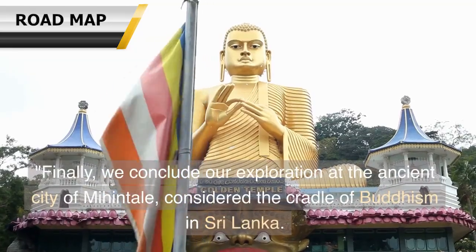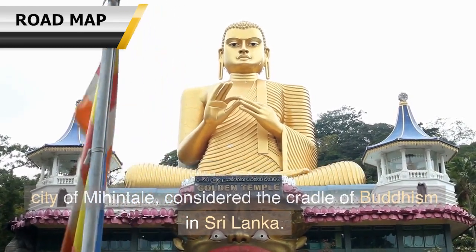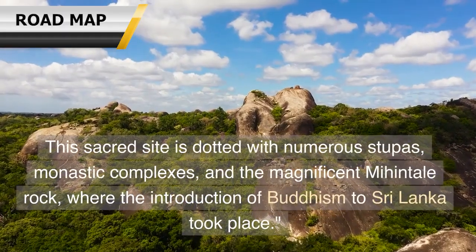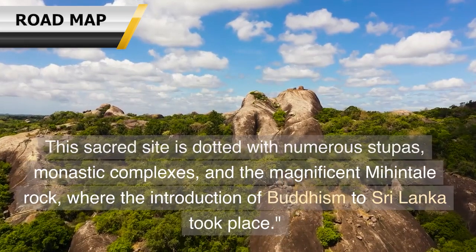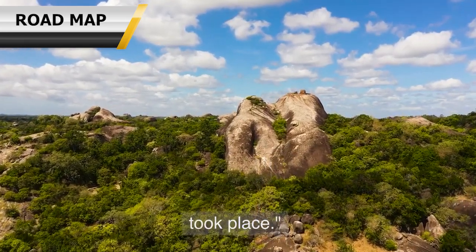Finally, we conclude our exploration at the ancient city of Mihintale, considered the cradle of Buddhism in Sri Lanka. This sacred site is dotted with numerous stupas, monastic complexes, and the magnificent Mihintale Rock, where the introduction of Buddhism to Sri Lanka took place.